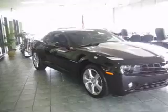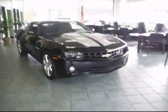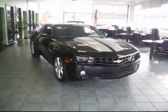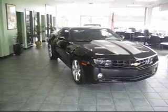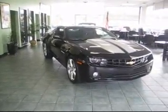It's a gorgeous black color. Look at the old Camaro grille on there with a big silver stripe down the middle. You're not gonna find one of these anywhere near this price on a new Chevy showroom.